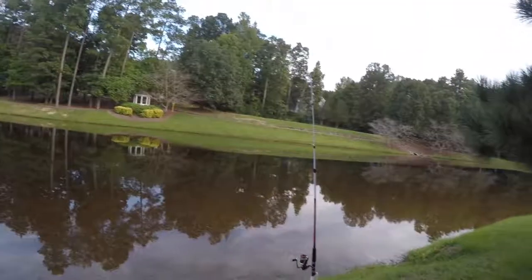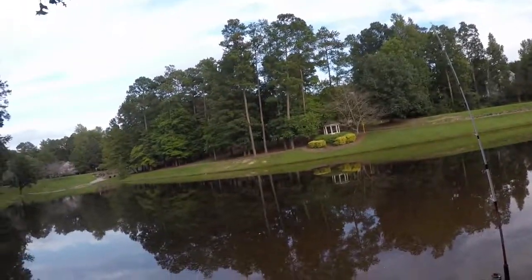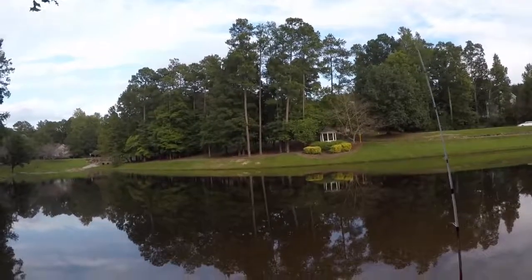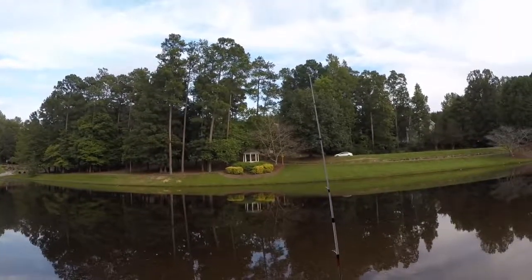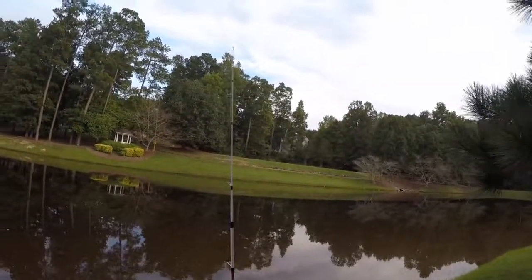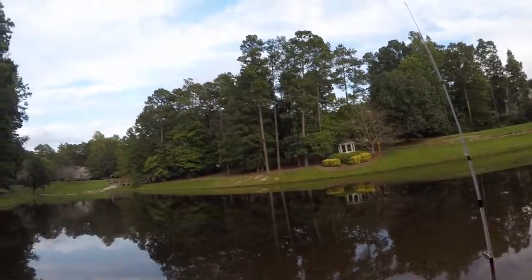Hey, welcome back to iFishingNC. Today we're down here at the pond doing some catfishing. We're gonna be using the hot dog recipe — we added some garlic powder to the hot dogs and that helps strengthen the smell and attracts the catfish. So hopefully we'll get a few bites today. Enjoy the video.